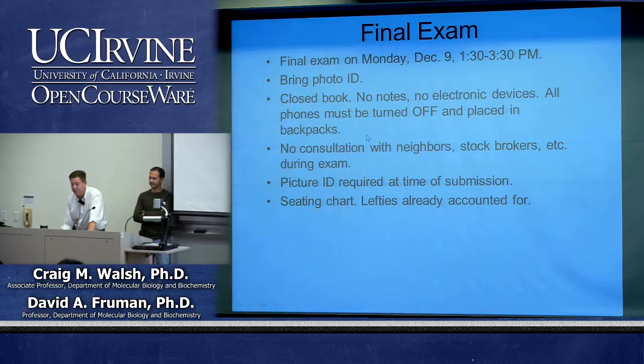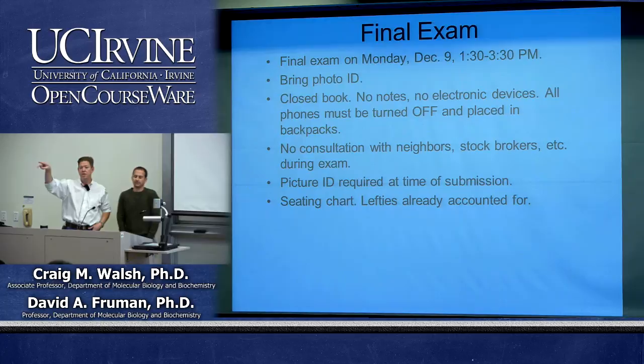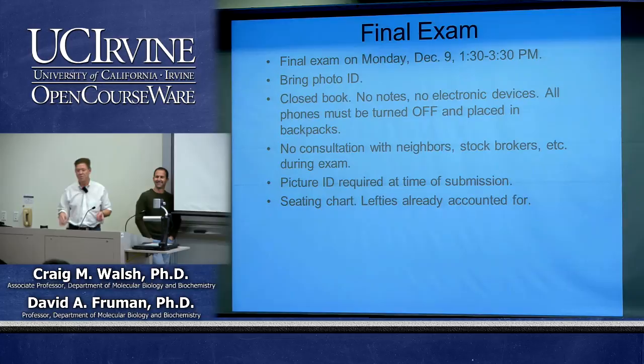There's no consultation with your neighbors — it's closed book so we want you focused on your own work. You need a picture ID at the time of submission. There will be a seating chart posted at the back of the room on the right and left, just like the midterm, which will tell you where to sit. If you're left-handed, we already have that information from the midterm.